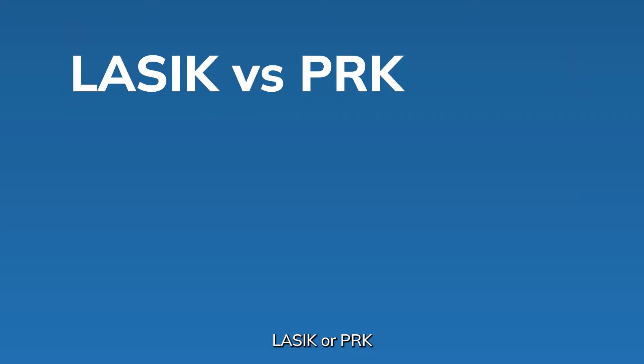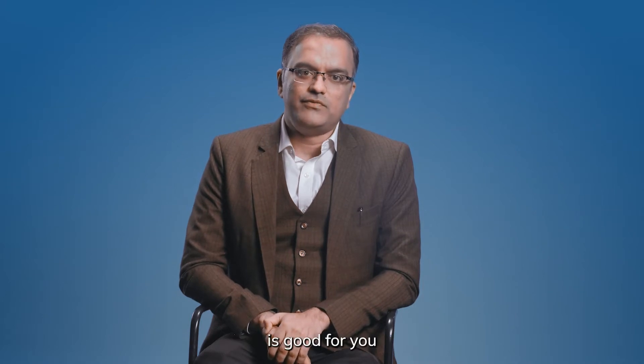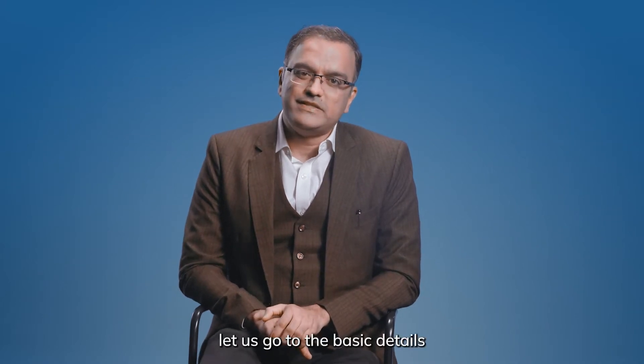Hi, I am Dr. Ragu. Today I will be discussing LASIK or PRK — which is the right choice for you. To understand which eye surgery for which refractive error correction is good for you, let us go to the basic details of LASIK and PRK.